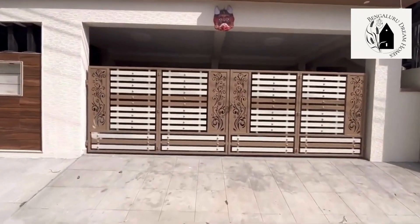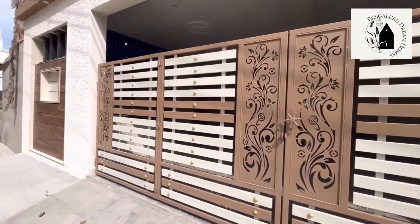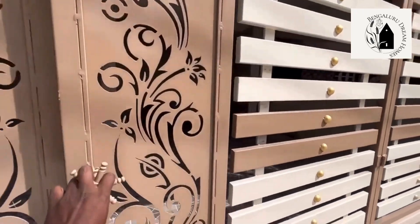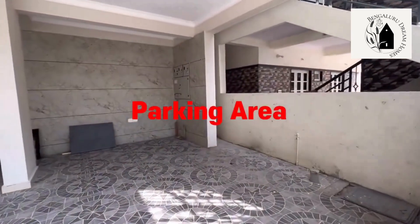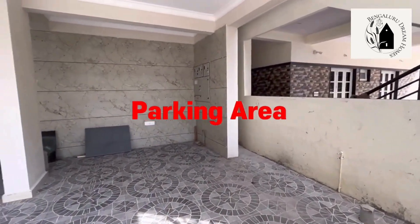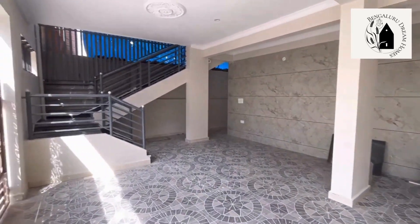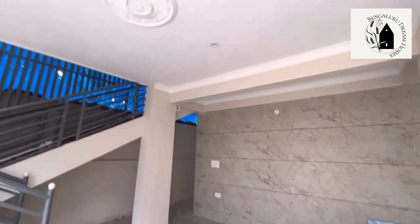So ground floor is one BHK, and first, second, and third floor is a 4BHK duplex house. The front elevation has been done in a very decent and elegant way. That's the main gate — 16mm iron has been used for the main gate, as you can observe. Let me take you inside to show you a brief look of the house.